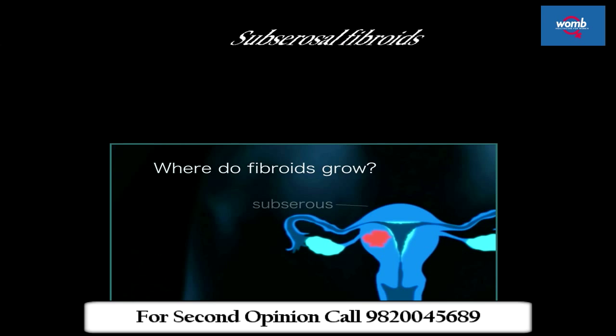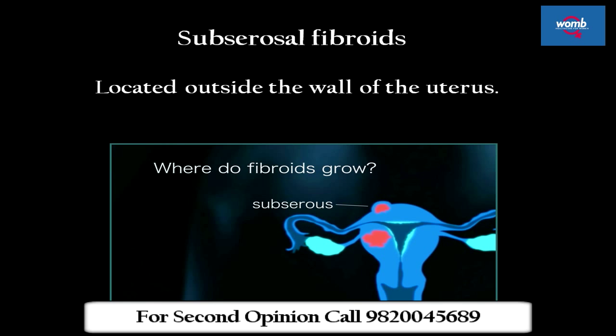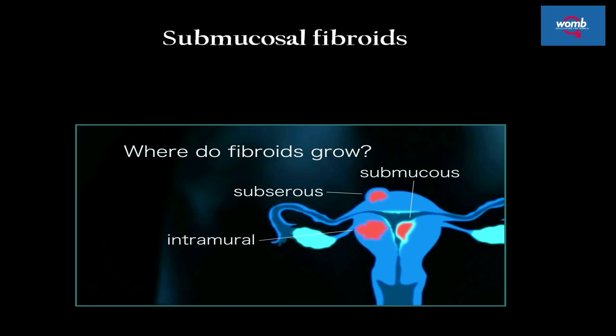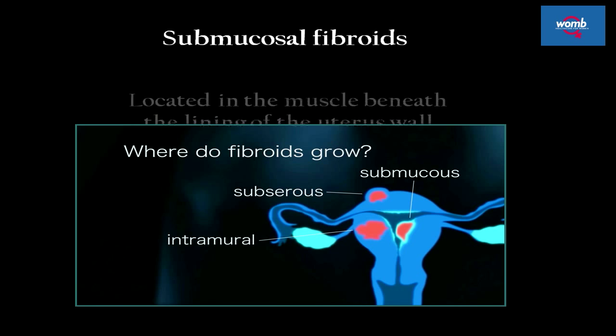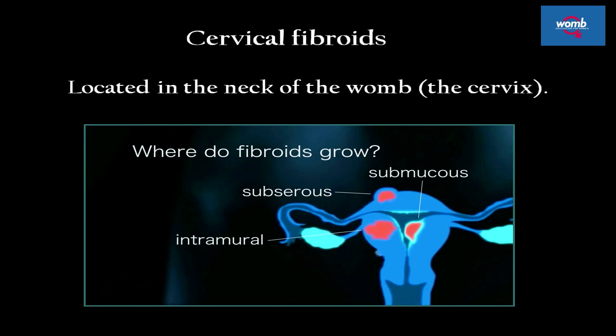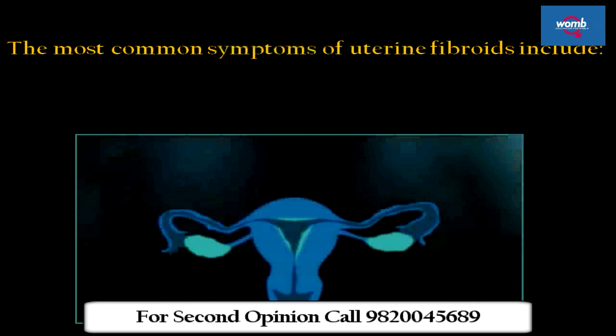There are four types of fibroids. Subserosal fibroids, located outside the wall of the uterus. Intramural fibroids, located in the wall of the uterus. Submucosal fibroids, located in the muscle beneath the lining of the uterus wall. Cervical fibroids, located in the neck of the womb.